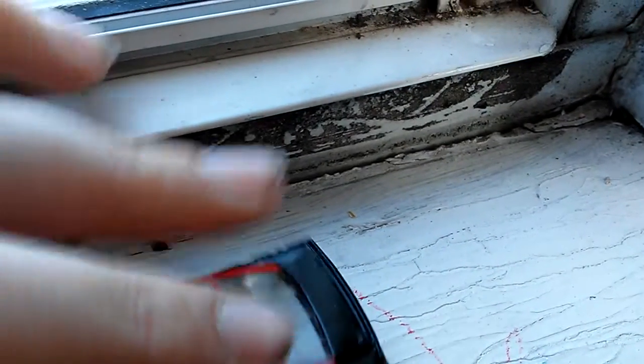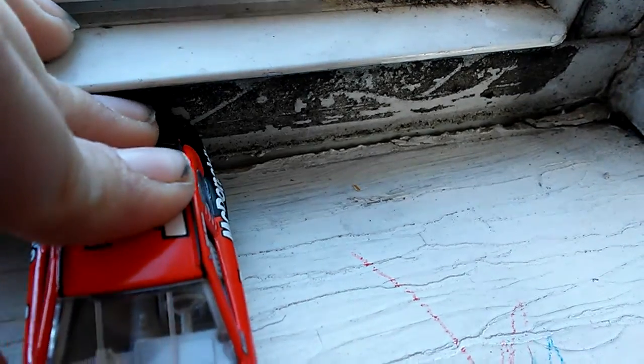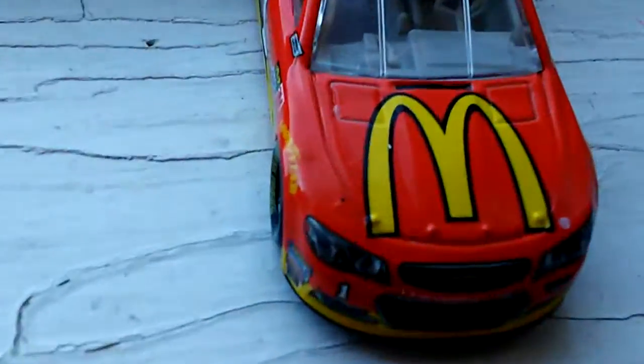But yeah, it's a little bit messed up. Already a chip — there's a chip right there. And there was a chip, not right there.